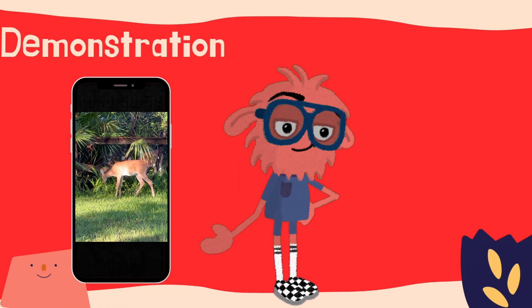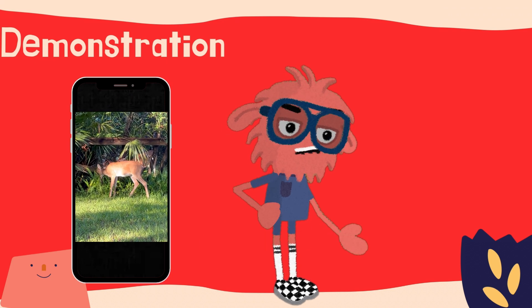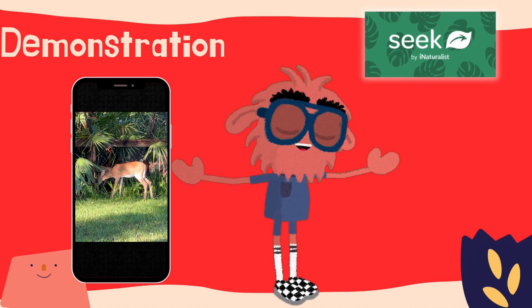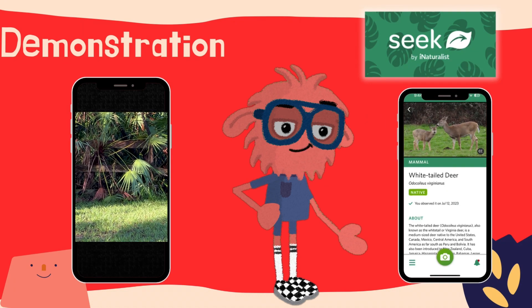While we were out today exploring nature, we came across a small family of deer, but we wanted to see if we could find out more about them. That's why we use an app on our phone called Seek that uses artificial intelligence to identify what it is. After only a few seconds, the analysis came back as a white-tailed deer.